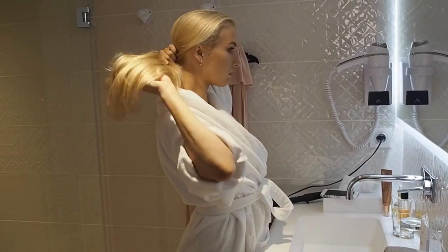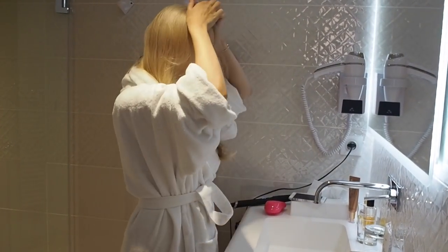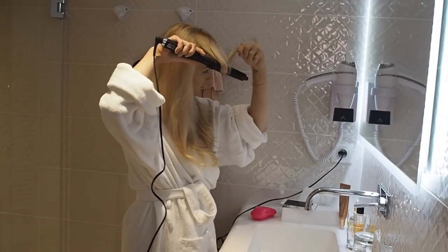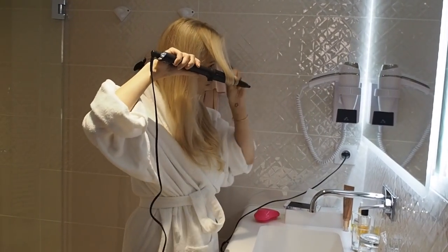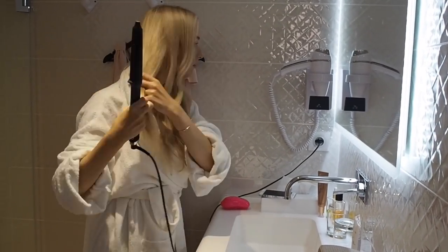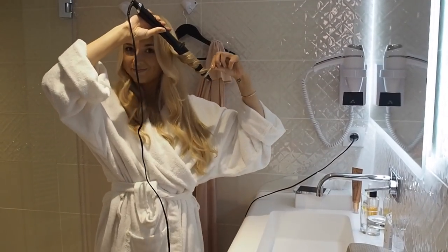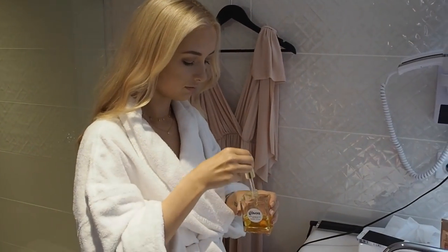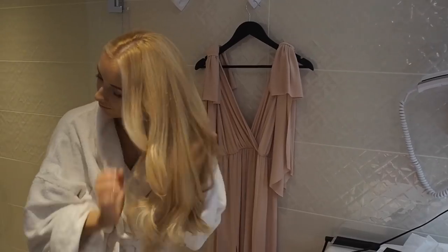I had my hair done the day before the wedding, so I didn't need to do much. I used my GHD Creative Curl hair curler — my absolute favorite — and curled my hair just slightly to give soft, natural-looking waves, not really curls. I used my Tangle Teezer to brush through, and then applied Gisou hair oil, which adds so much shine and tames flyaways, making the hair look very sleek and polished.